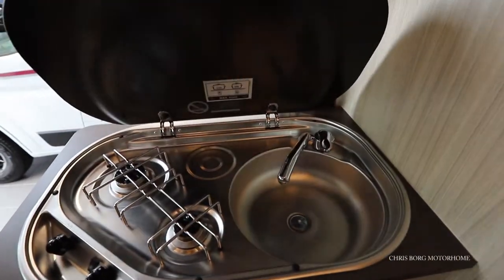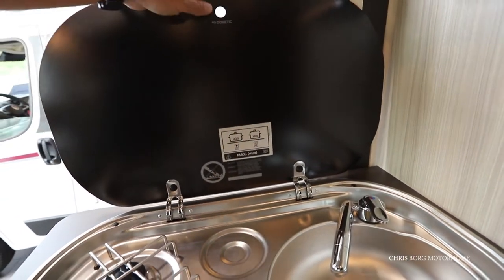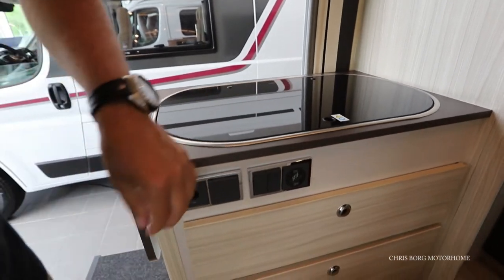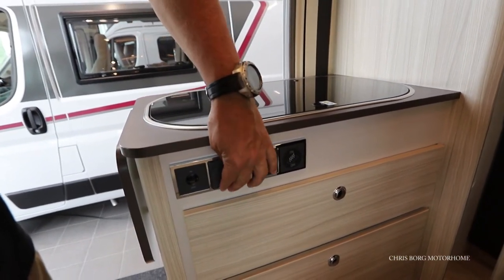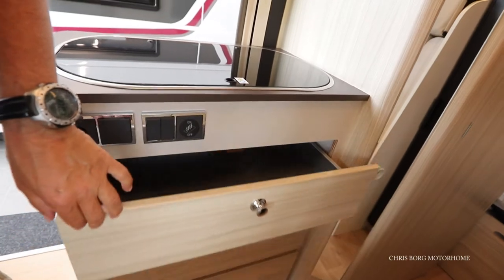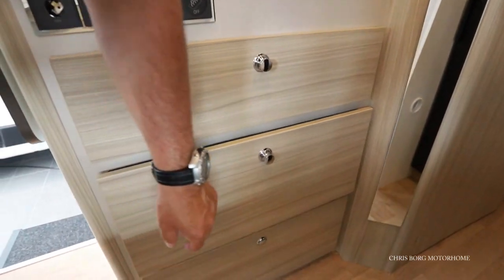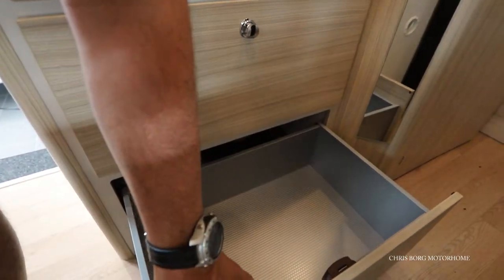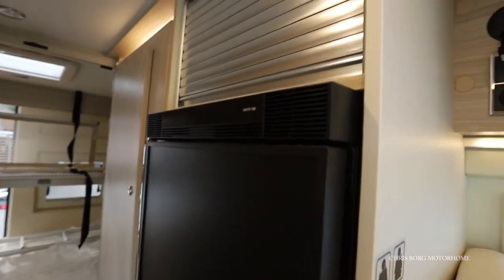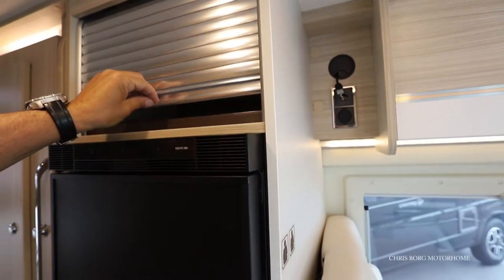This is a Dometic 2-burner hob with maximum pot sizes of 220 and 160. You also have a mains socket and a 12-volt socket. All three drawers are soft-closing. Here on the locker above the fridge, we have a tambourine door with a ledge.